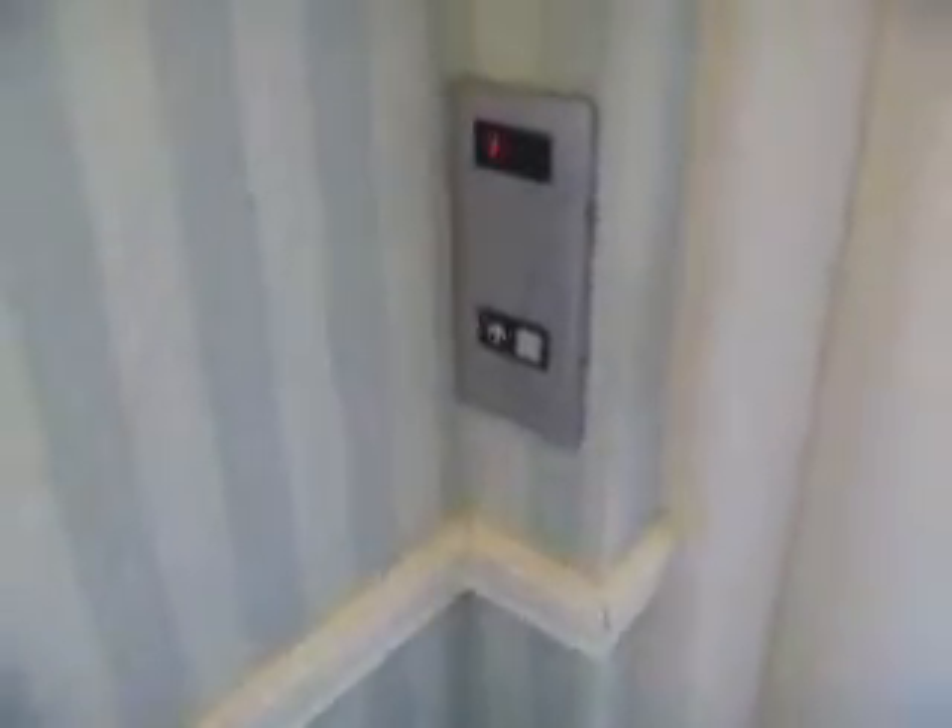This is the elevator at 630 Godwin Avenue in Midland Park, New Jersey. There's an Otis. A bunch of stuff in here. Let's go up to 2.